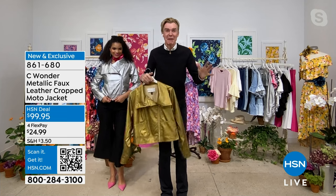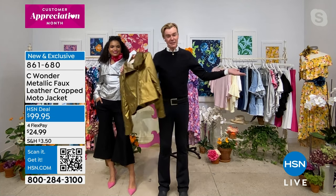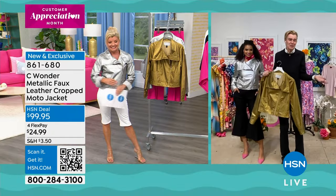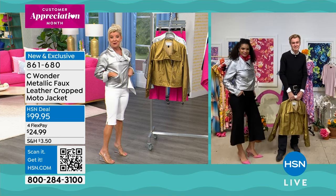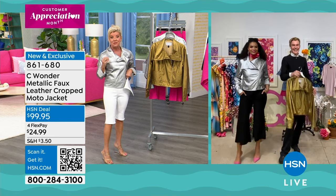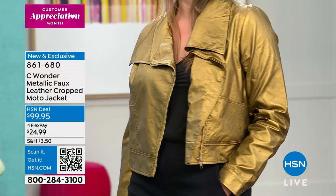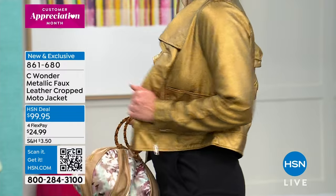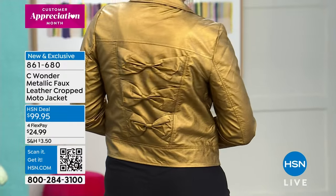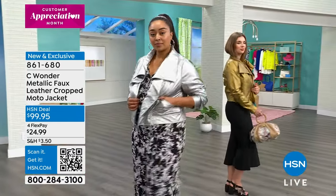Nobody out there knows how to reinvent the wheel the way you and Christian and the team do — take a classic moto jacket and update it from the fabrication to the metallics. I call it a coming and going jacket: when you come into a room, that sheen of the metallic — the beautiful warmth of the glowing gold or the sizzle of the silver — you're going to get looks. I learned this from my mother, who's a Leo who still believes you better get attention when you walk in a room.